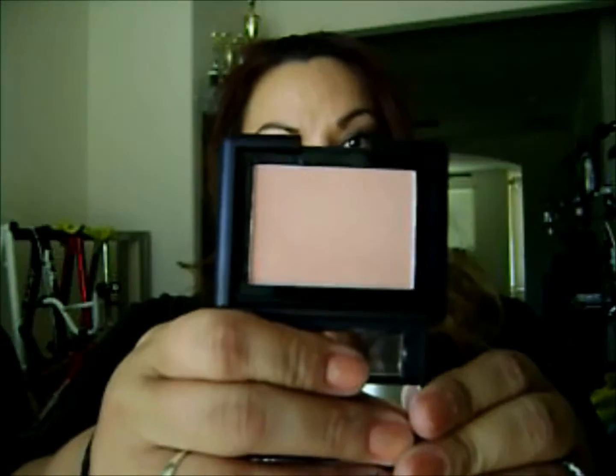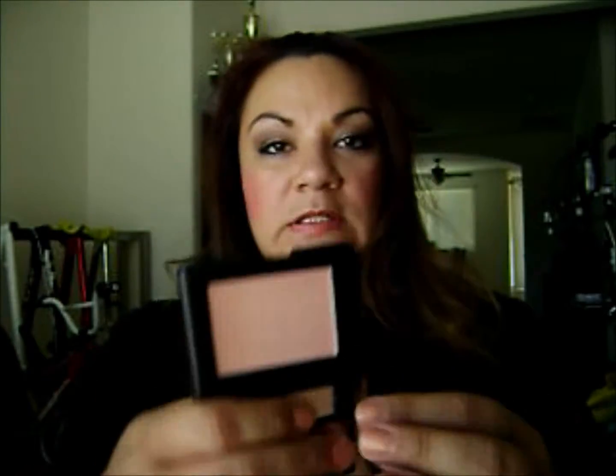Here is the first one. I couldn't really tell online — there were like two different kinds, like a peach color and something else. But this one's actually really, really light. I don't even think it's going to show up much. So I might have to actually go buy the other one.